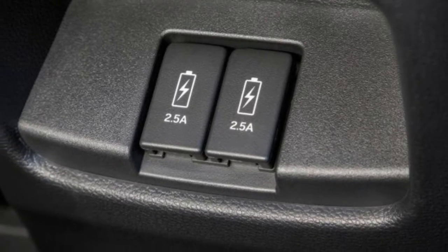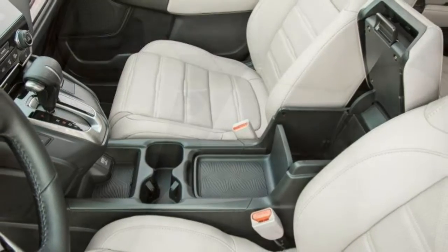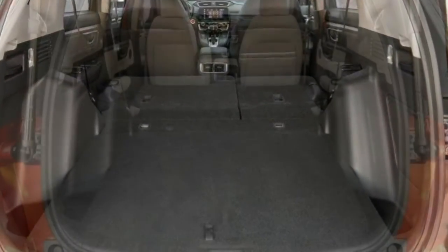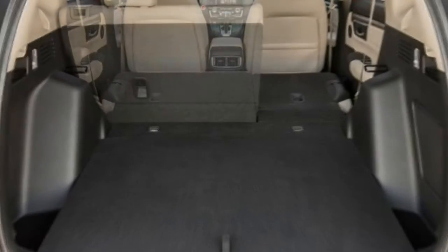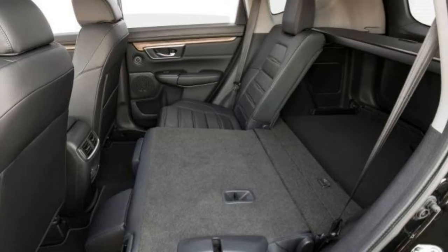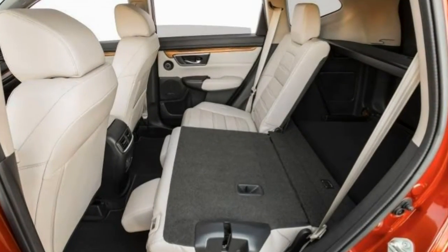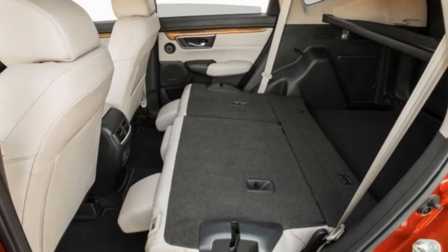Honda's various advanced safety technologies are not offered on the LX, although all-wheel drive is optional, as on all trims. The EX ups the ante with a more powerful turbocharged 4-cylinder engine — 190 hp, 179 lb-ft — remote start, 18-inch wheels, fog lights, heated mirrors, body-colored door handles and spoiler, rear privacy glass, a retractable cargo cover, keyless entry and start, a driver information center, a sunroof, dual-zone automatic climate control, a power driver's seat, and heated front seats.